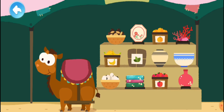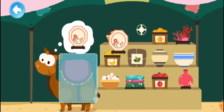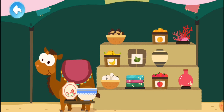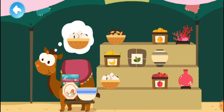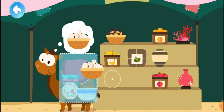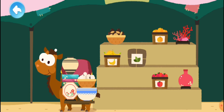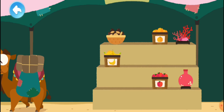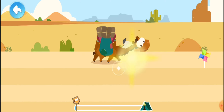Let's find the goods that Mr. Camel needs. Load the correct goods onto the camel's back. She's got all the goods — let's go! Swipe up or down to help the camel avoid danger.